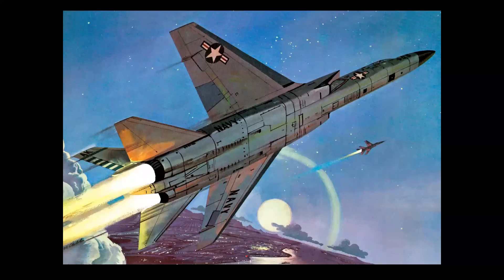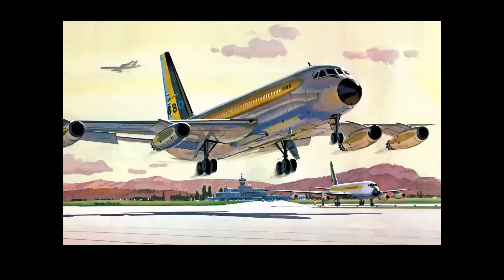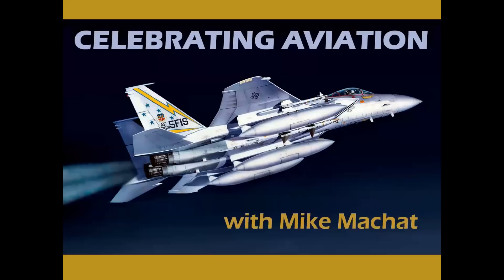What does this Navy attack jet, this supersonic Air Force bomber, and this 600-mile-per-hour commercial airliner all have in common? Let's find out on Celebrating Aviation with Mike Michette.